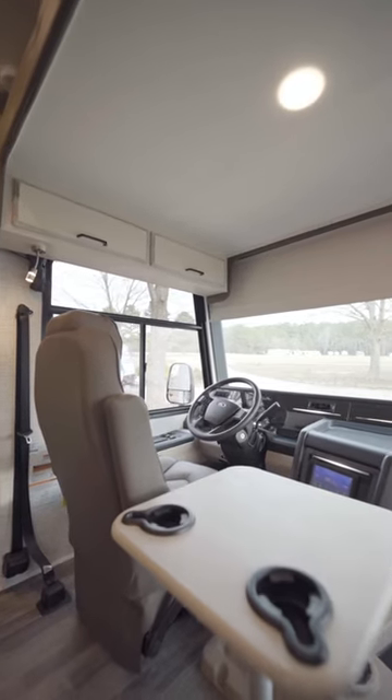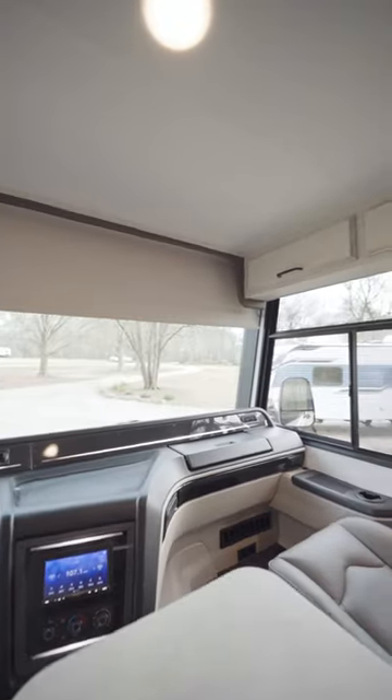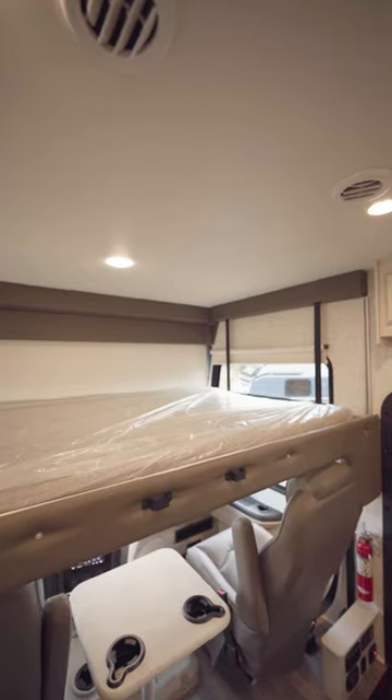The Allante has a very spacious front cab area with large front and side view windows and a full-size loft above.